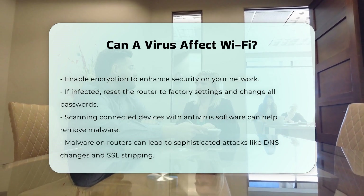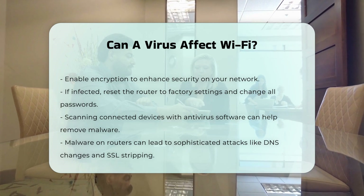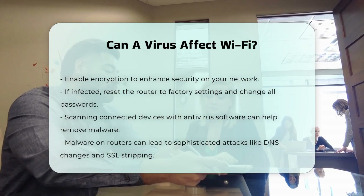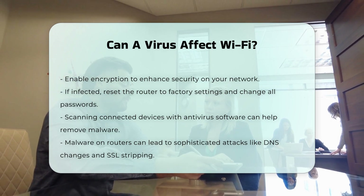Additional threats. Malware on a router can also lead to more sophisticated attacks, such as changing DNS settings, conducting SSL stripping attacks, and installing trojans that can infect other devices on the network.